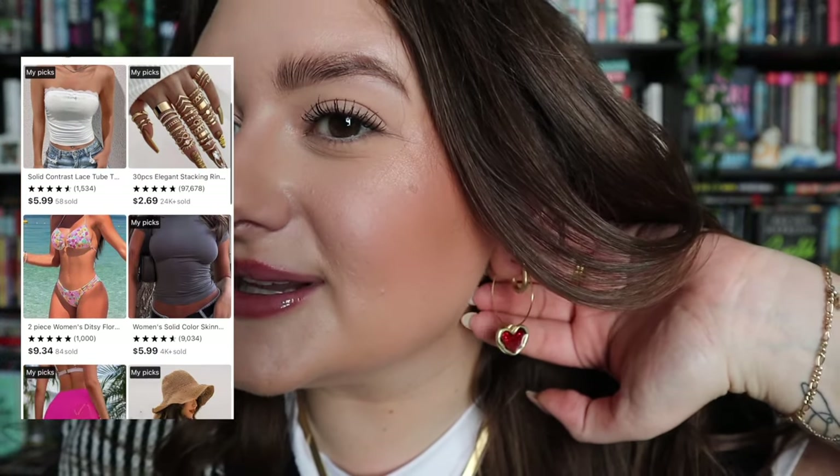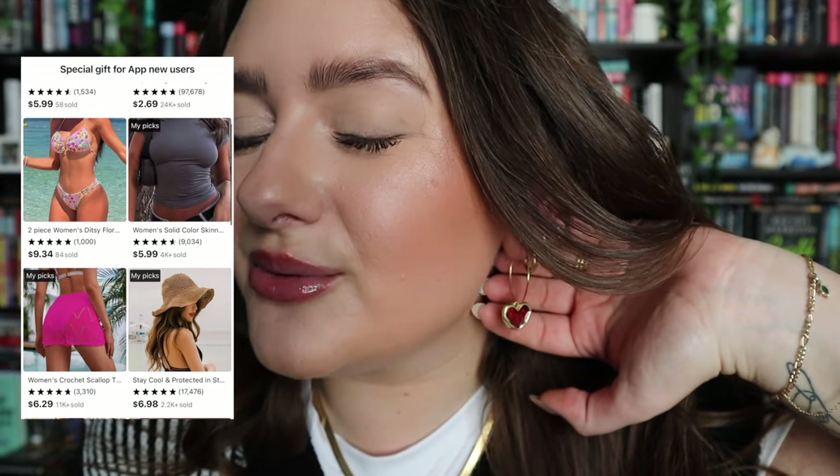So here are a few of the things that I got from Timu, starting out with these adorable earrings. I literally love them so much. They're so cute and actually most of the stuff that I'm wearing I got from Timu. This little white under tee layering piece is amazing quality. It's just like the ones that are going viral on the TikTok shop right now, and it actually came with a black one as well in the same pack.